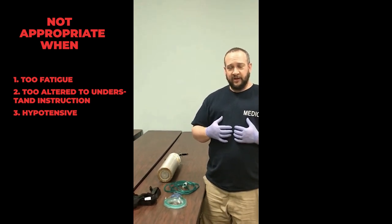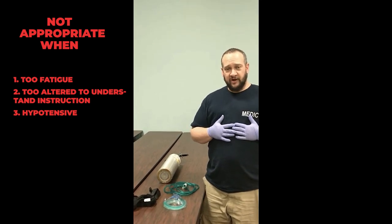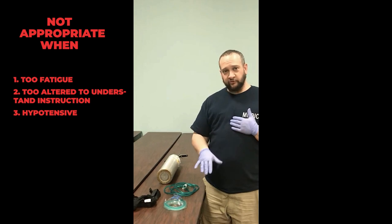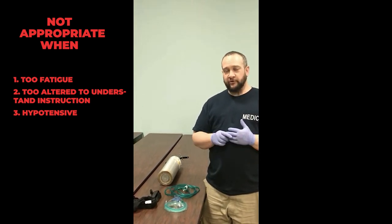By forcing air into our thoracic cavity, we reduce preload — we're putting pressure on the vena cavas, reducing the amount of blood returning to the heart, which reduces cardiac output and therefore lowers blood pressure.